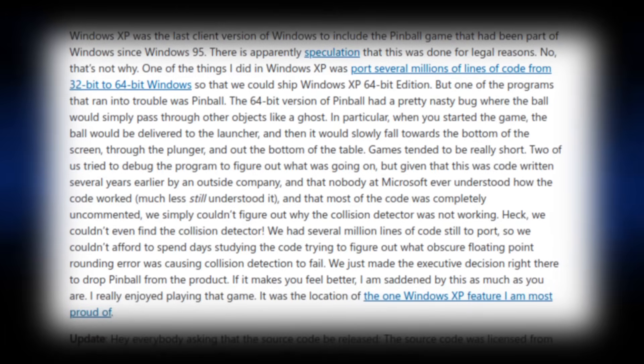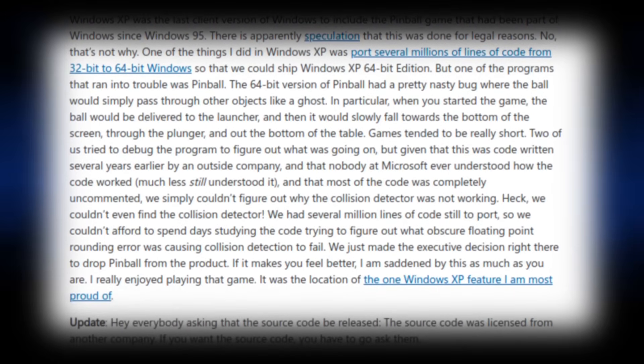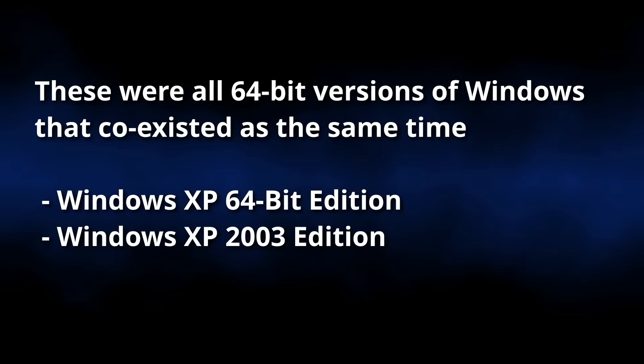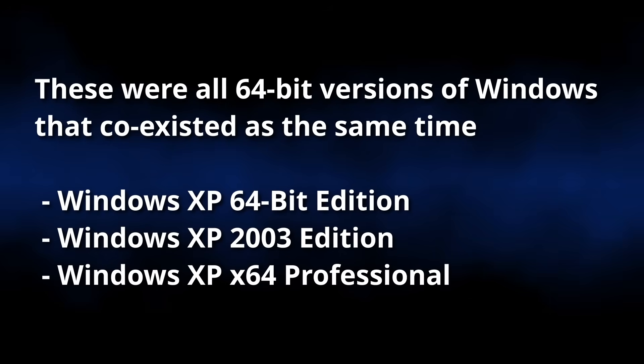Writing a patch was complicated by the fact that Pinball was originally created by an outside company, and that its source code was incredibly messy. In the end, they made the executive decision to cut the game instead of trying to fix it. However, I played quite a few games on the 64-bit version of Pinball and I didn't encounter any sort of collision or clipping issue. That means, on the surface, it would seem that reality and Raymond's blog post disagree with each other. This discrepancy could potentially be cleared if we take a closer look — specifically, the operative keywords here are "Windows XP 64-bit edition." In a move that would cause numerous headaches, Microsoft would release multiple 64-bit versions of Windows XP with frustratingly similar names.